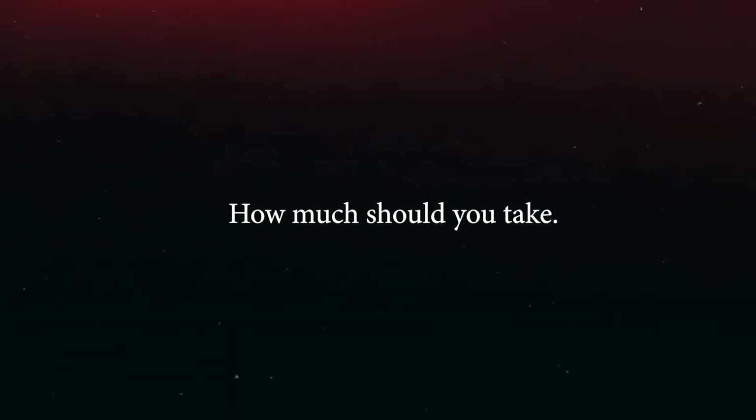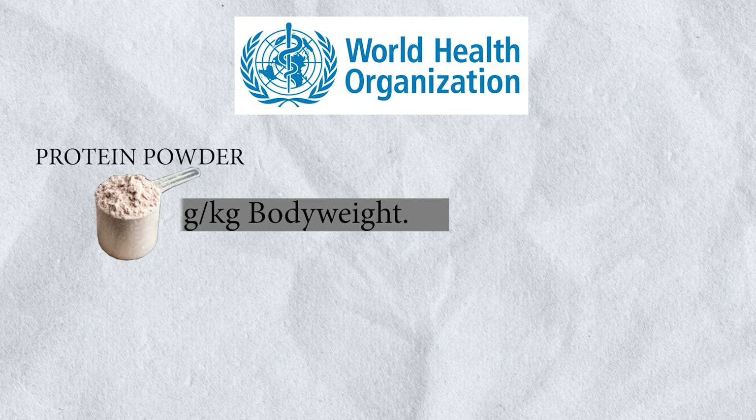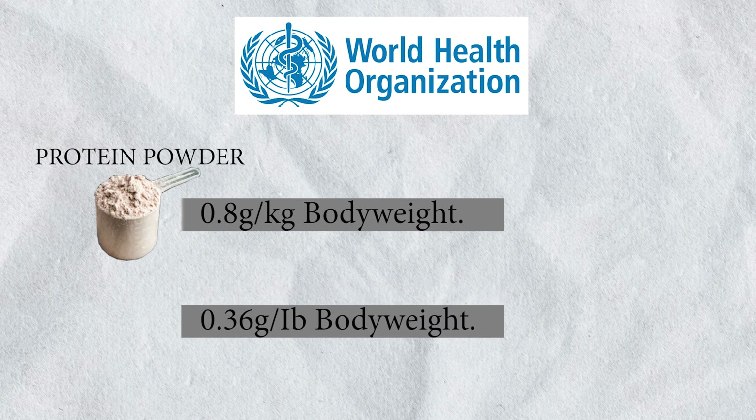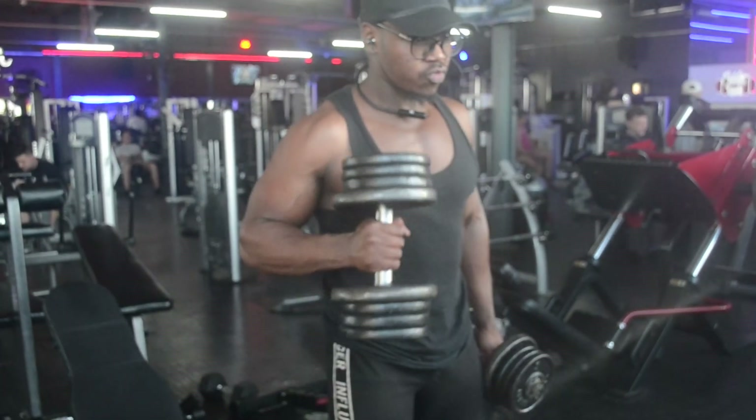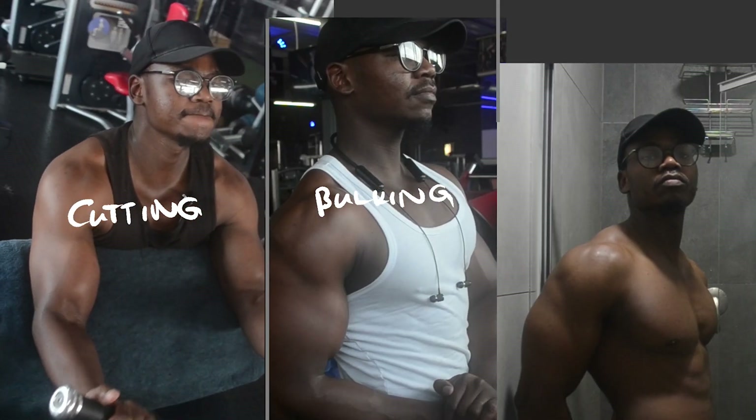Let's cover how much you should take. Although the World Health Organization suggests an intake of 0.8 grams per kilogram of body weight, or 0.36 grams per pound of body weight, this doesn't apply for weight trainers, as sports nutrition research makes it clear that this number is nowhere near enough to maximize muscle growth. This also depends on whether you are cutting, bulking, or in a body recomposition phase, as different protein intake values are required within each phase.